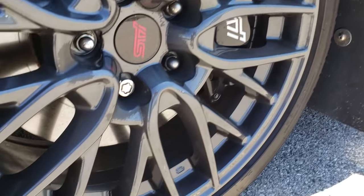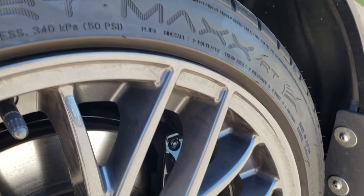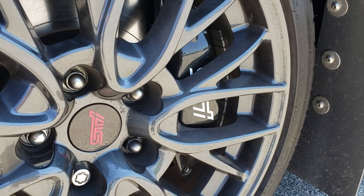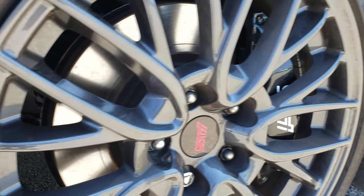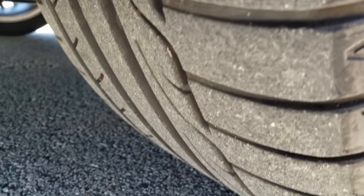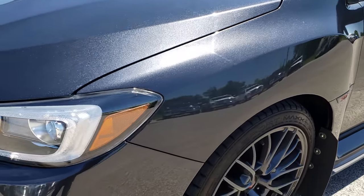It has the 18 inch painted alloy rims — no scuffs, no scrapes on these rims. It comes with the Brembo brake package. It also has Dunlop Sport Max tires with a lot of tread left, about 80 to 90 percent. It's a grey metallic color.